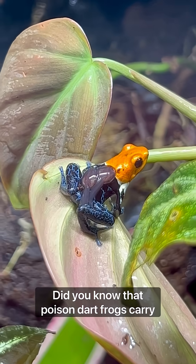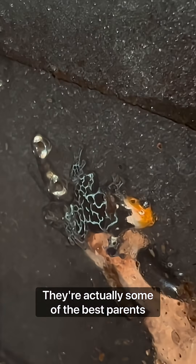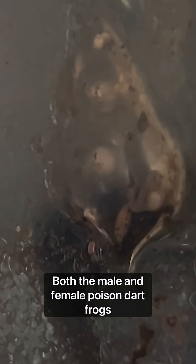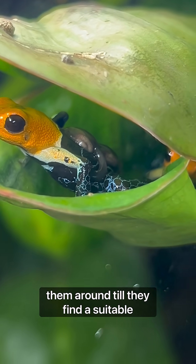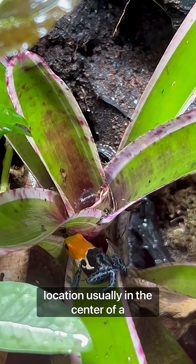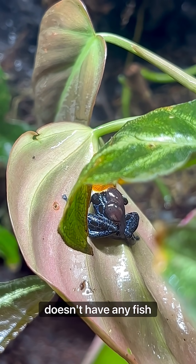Did you know that poison dart frogs carry their tadpoles around on their back? They're actually some of the best parents in the animal kingdom. Both the male and female poison dart frogs will guard the eggs until they turn into tadpoles, at which point they transport them around till they find a suitable location, usually in the center of a bromeliad or into a small pond area that doesn't have any fish.